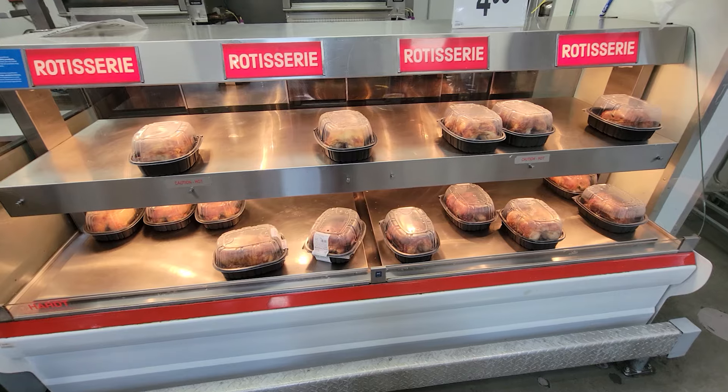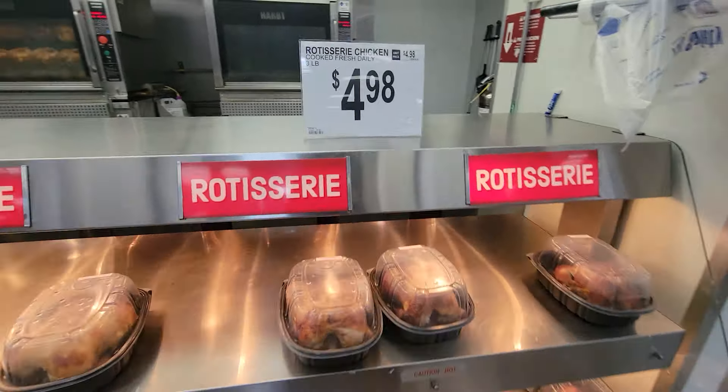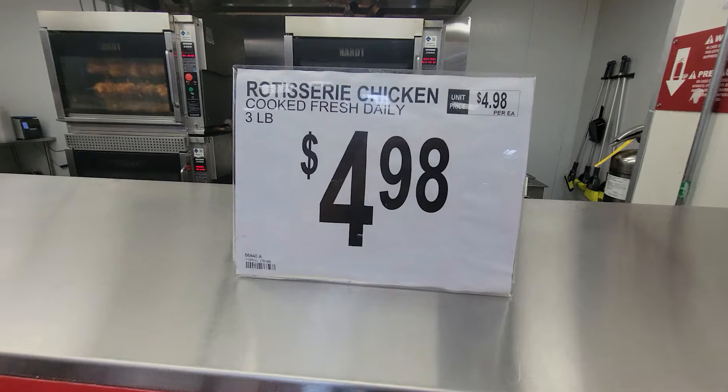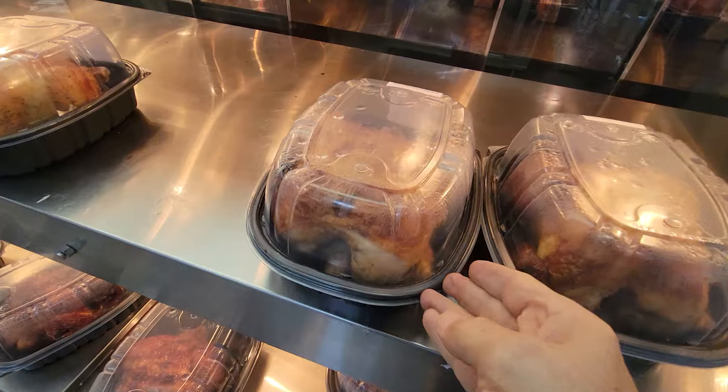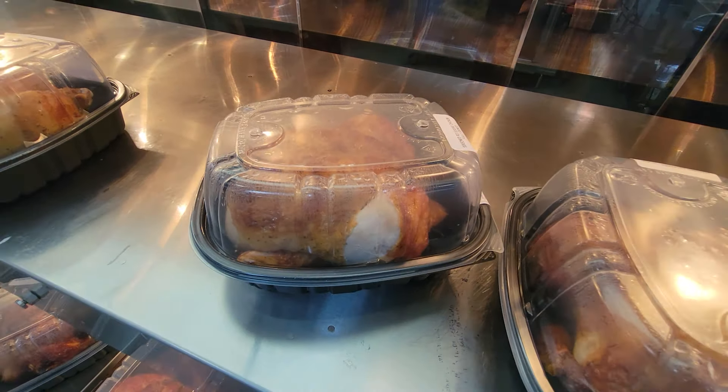Just like Costco, the rotisserie chickens are our favorite loss leader here. $4.98. Go to your major grocery store and they're going to be eight or nine bucks — guaranteed. And these are big, huge rotisserie chickens and they're delicious.